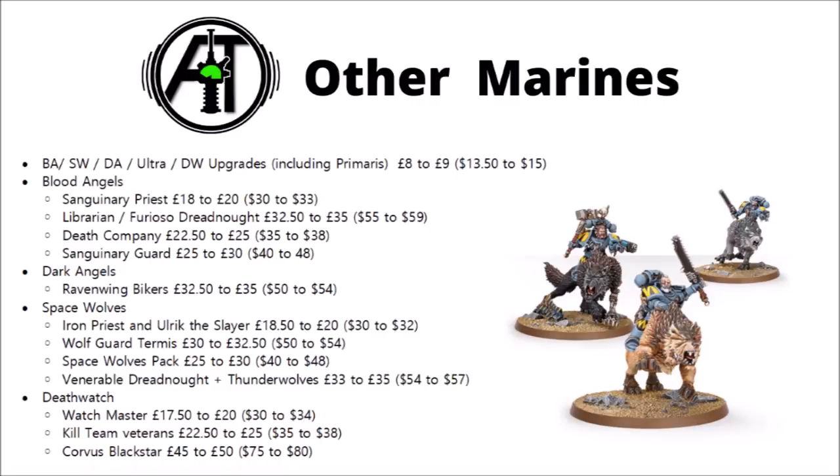The Dark Angels get off relatively lightly, with just their Ravenwing bikers going up. The Space Wolves see increases on their Iron Priest and Ulrik the Slayer, their Terminators going up to £32.50 — much like the standard marines — their Wolf Pack taking a big jump up to £30 or $48, and both their Venerable Dreadnoughts and Thunderwolves going up to £35 or $57. Death Watch don't have many units but most of them are going up as well. Watchmasters are now £20 or $34, Veterans are up to £25, and the Corvus Blackstar has taken a similar hike — up to £50 or $80.